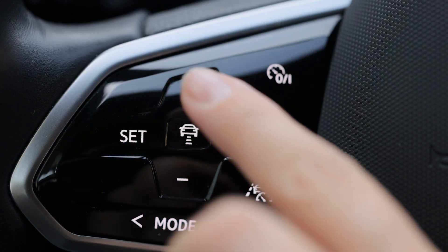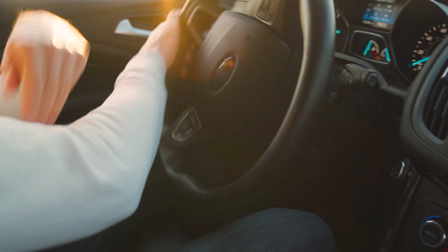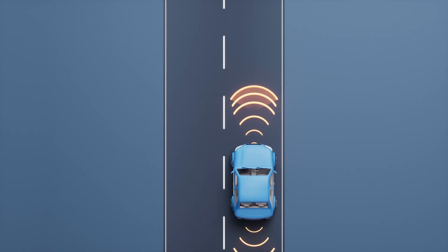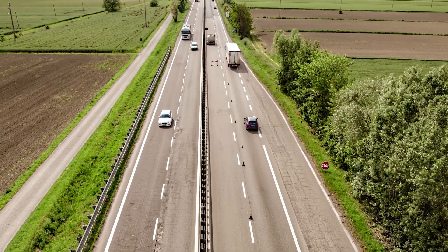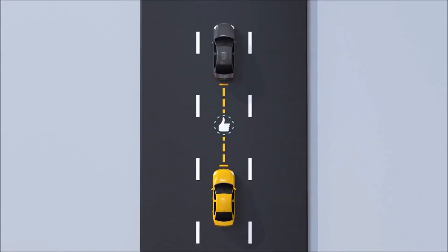Then we move to Level 1, better known as driver assistance. In a Level 1 car, the system can handle either steering or acceleration and braking, but not both at the same time. Think of adaptive cruise control as a classic example — if you've ever felt the car adjust its speed to match traffic ahead, that's Level 1 in action. One car known for its Level 1 features is the 2016 Honda Accord, which has adaptive cruise control and lane keeping assist.